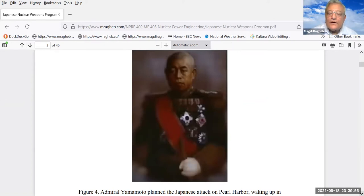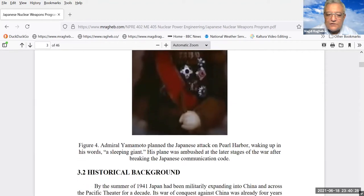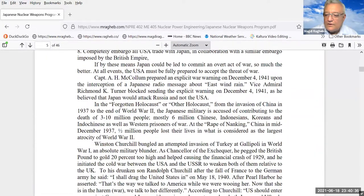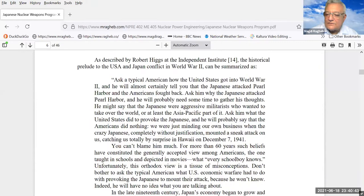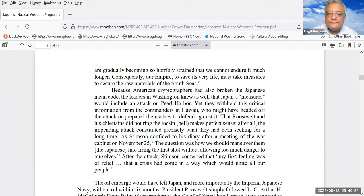Yamamoto had been educated in the United States. He warned the Japanese government that it was best not to wake up, in his words, 'a sleeping giant' — the United States. His advice was not followed. The war started with Japan, and his plane was eventually ambushed by breaking the naval code. The leading Japanese nuclear scientist was Nishina — Yoshio Nishina — shown here on a stamp. He had also studied in the United States and had particle accelerators in Japan.